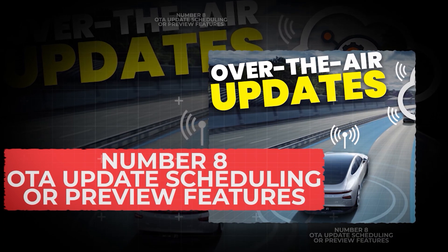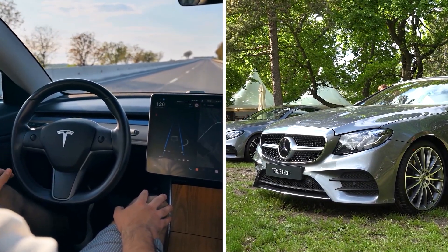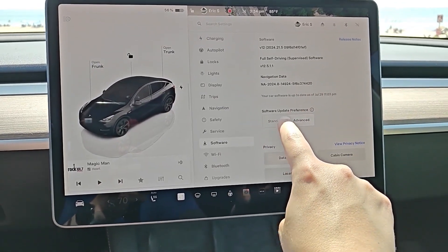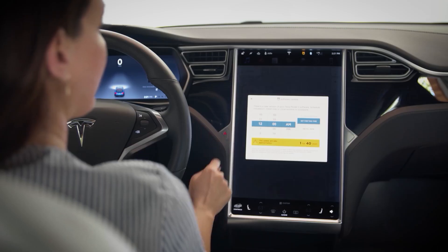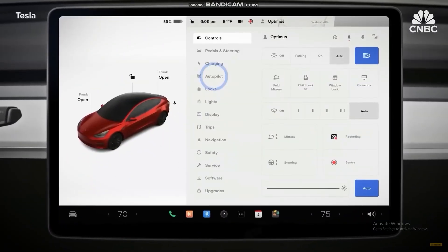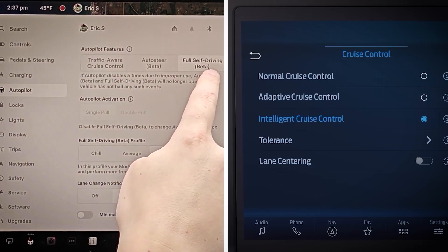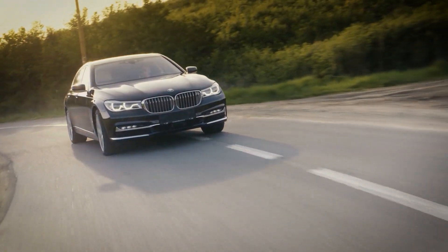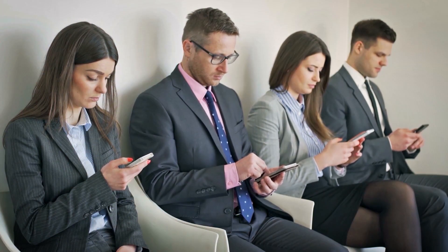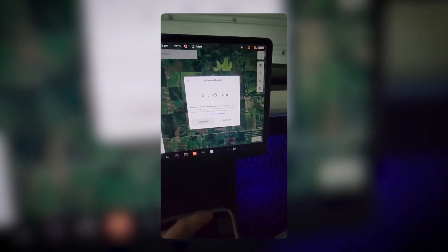Number 8: OTA Update Scheduling or Preview Features. One of the biggest differences between EVs and regular cars is that EVs don't stay the same after you buy them. Over-the-air updates let your car download new features and fixes straight from the manufacturer, just like a phone update. Most EVs now allow you to delay or schedule these updates so your car doesn't restart itself in the middle of your morning commute. Some even let you preview beta features before they're widely released — for example, Tesla's Full Self-Driving settings or Ford's Blue Cruise tweaks. Your EV can actually get better over time, and knowing how to schedule and manage updates is one of the smartest EV secrets.